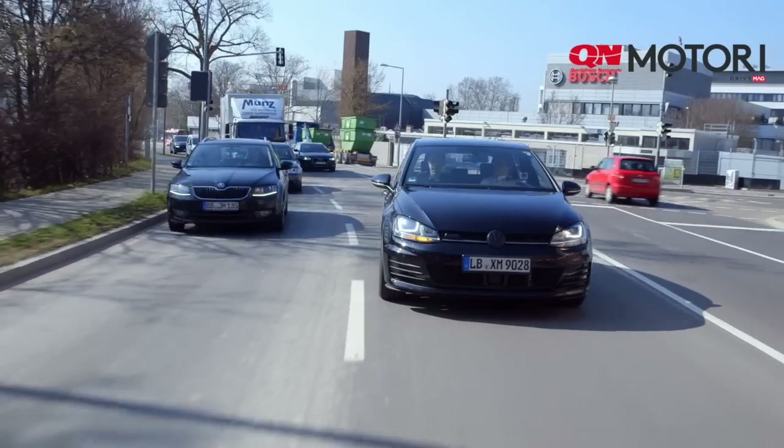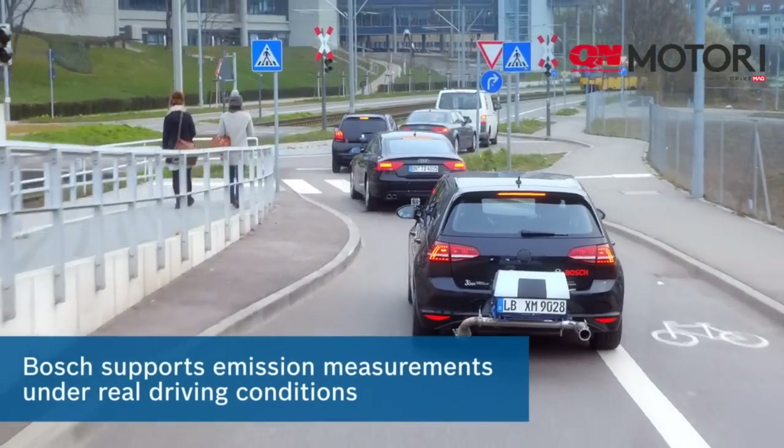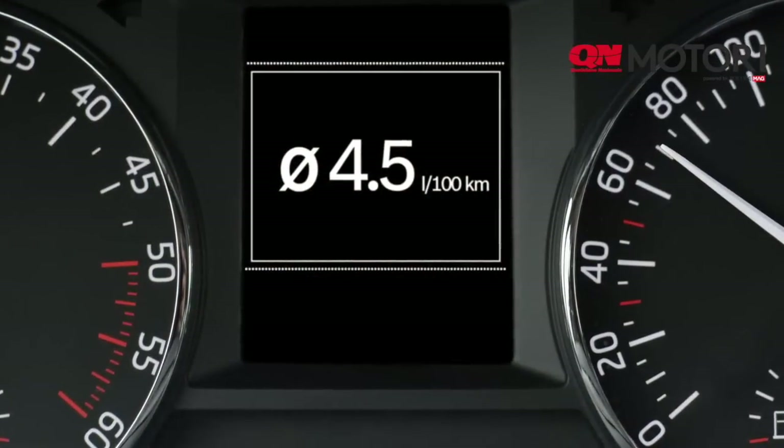Bosch has long been a strong supporter for the introduction of a more realistic test cycle and emission measurement under real driving conditions. This is what will ultimately lead to long-term improvements in the air quality of our cities. Diesel can effectively prove its consumption advantage.